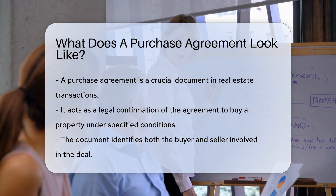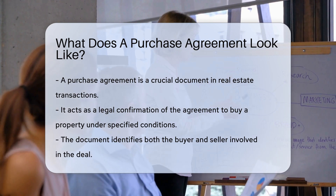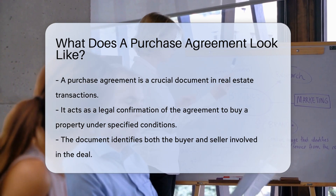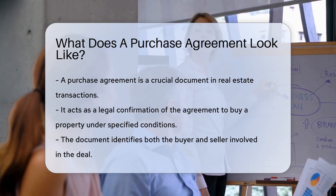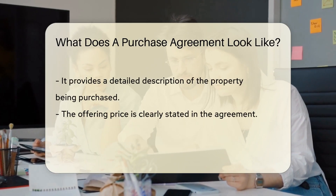Imagine it as the recipe for your favorite dish, where every ingredient is crucial. A purchase agreement outlines the terms of a real estate transaction. It's the legal handshake that says, yes, I agree to buy this property under these conditions.